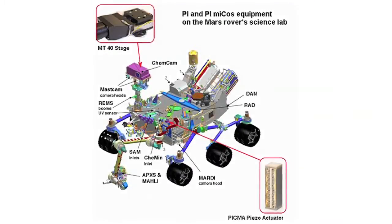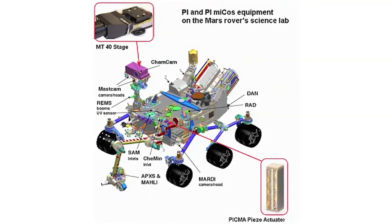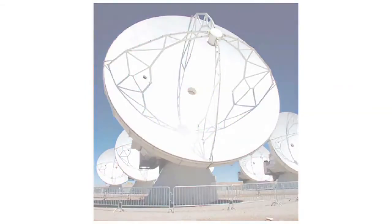Some high-profile projects where the company have been involved include the Mars rover mission, the Atacama Large Millimeter Array or ALMA telescope project, and also the Lisa Pathfinder mission. In order to achieve the reliability required, we work very closely with our customer base. We develop long-term relationships with them and are in regular contact to understand their applications, which also allows them to understand the capability and limitations of the equipment that we supply.